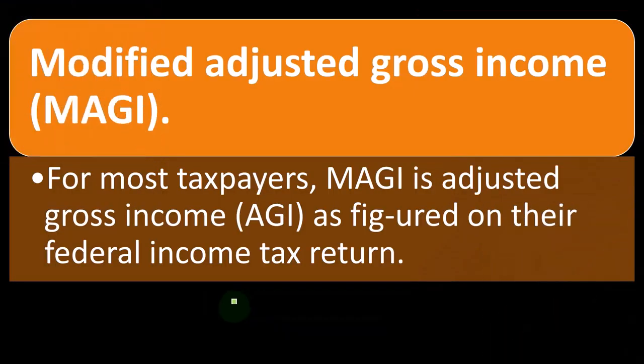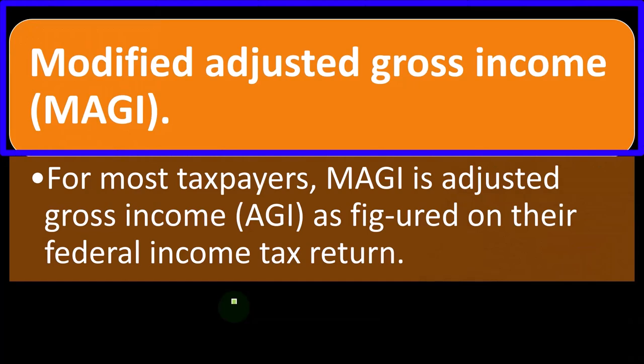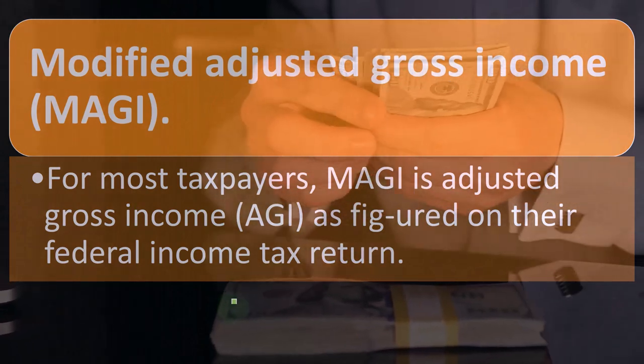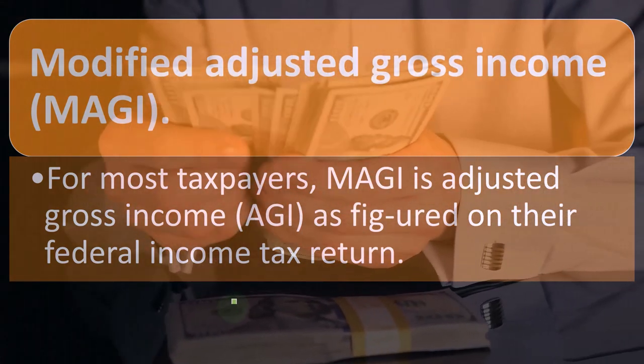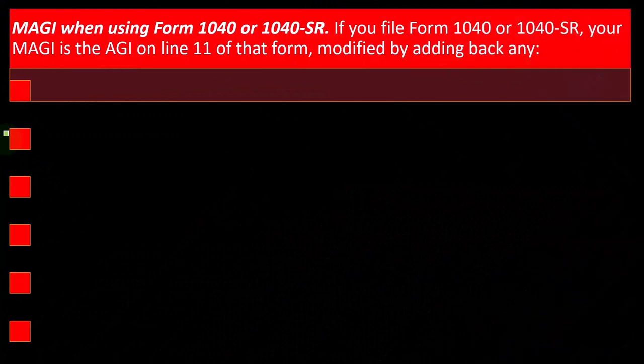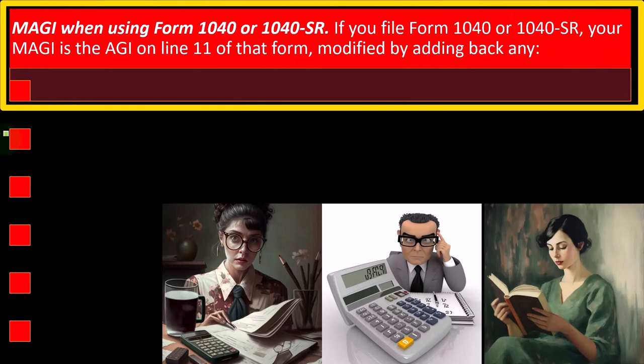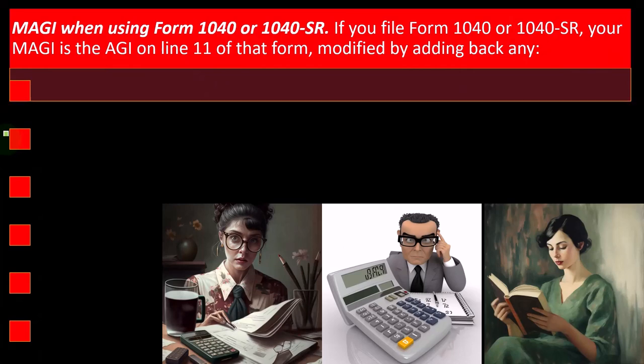Modified Adjusted Gross Income — what does that mean? That's going to be the phase-out number that's used, not the gross income, but the AGI and then the modified AGI. For most taxpayers, the MAGI is the same as AGI as figured on their federal income tax return. When using Form 1040 or 1040-SR, your MAGI is the AGI on line 11 of that form, modified by adding back certain items if any of these apply.